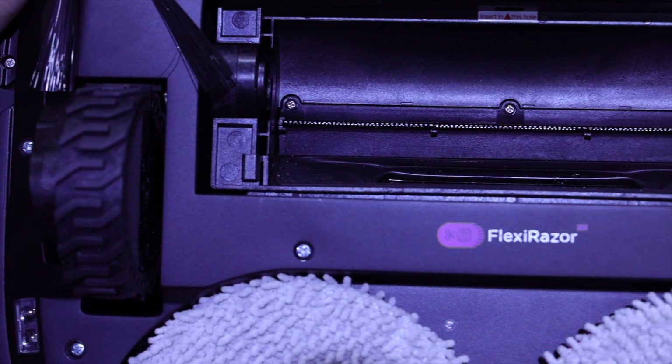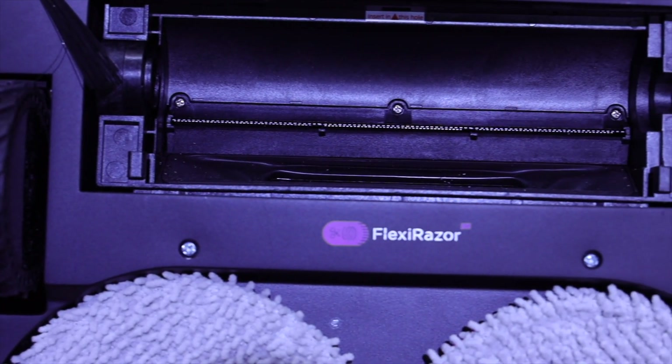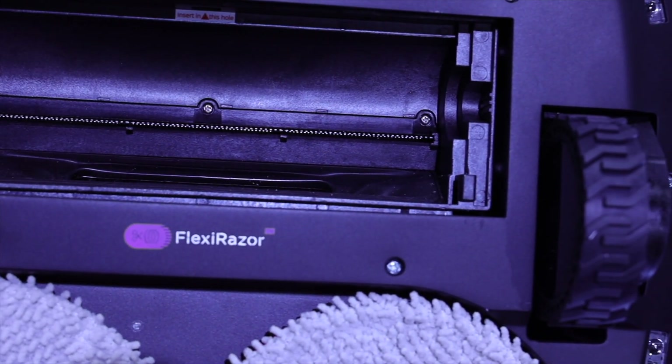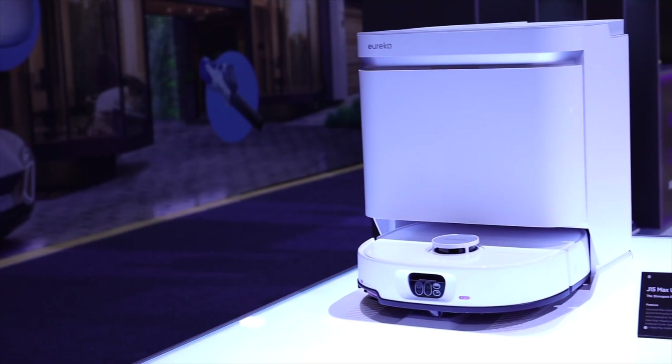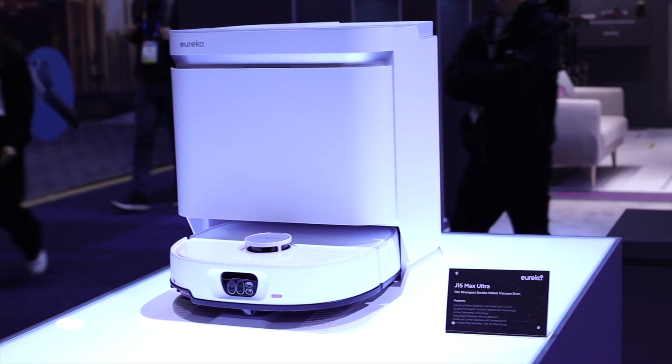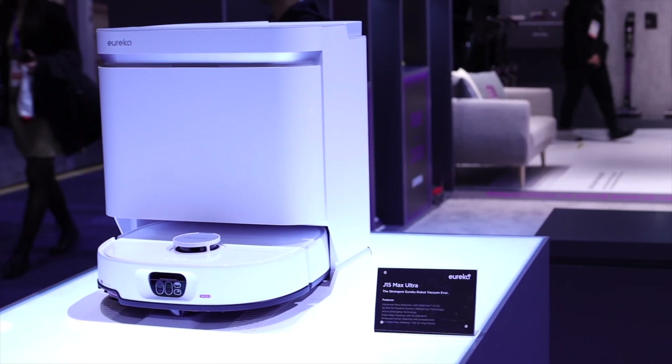The J15 Max Ultra still has the Flexi Razor Anti-Tangling Center Brush, which can reduce hair tangling by up to 99%. This vacuum features industry-leading suction power with an impressive 22,000 Pascal — approaching the suction power of a traditional upright vacuum, right there in your robot vacuum.